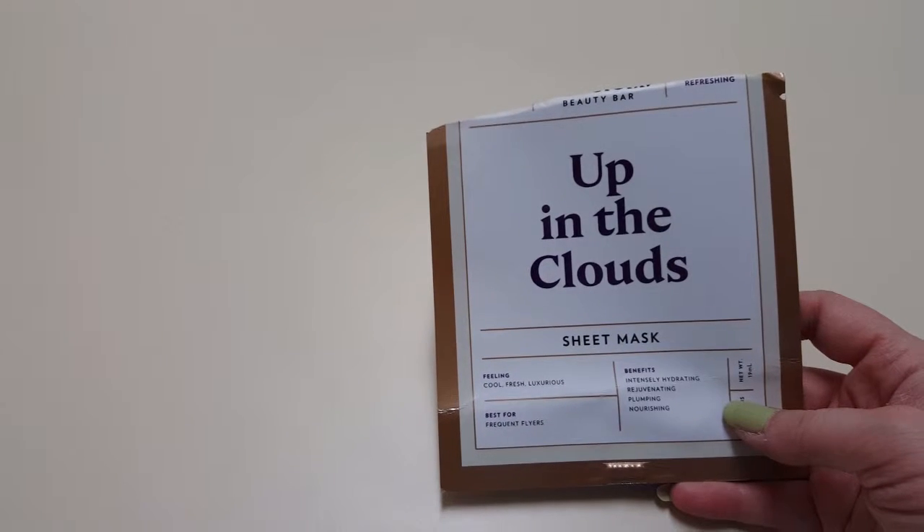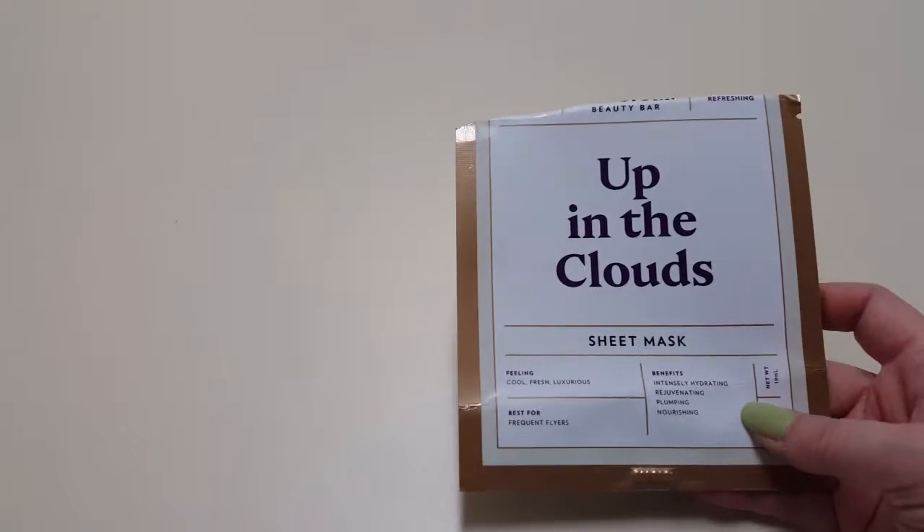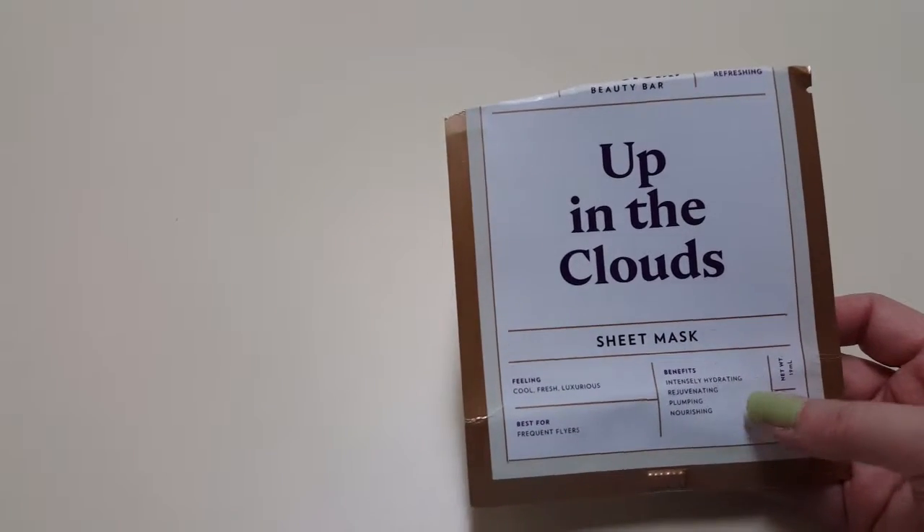My last one is this Timeless Beauty Bar Up in the Clouds mask — the other one I got in my Ipsy. This one's really nice too, so I would purchase this again.